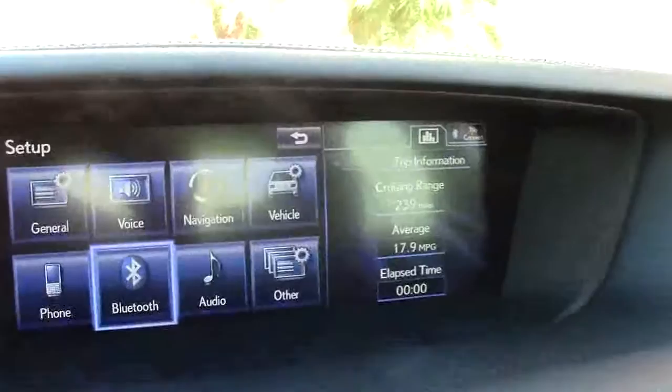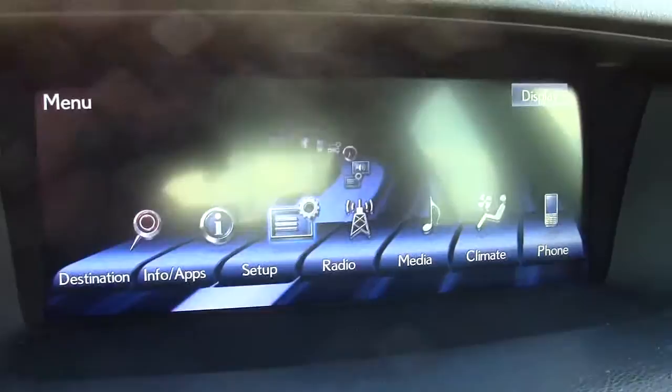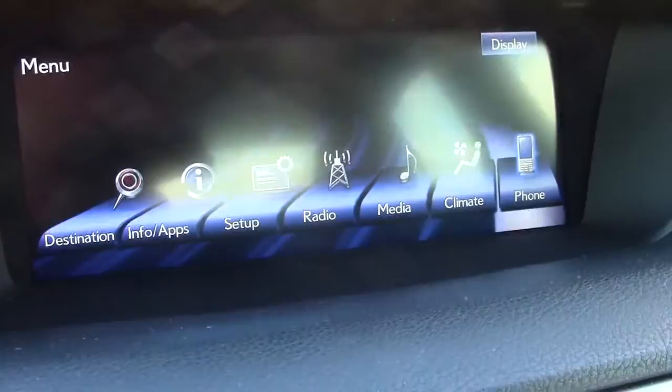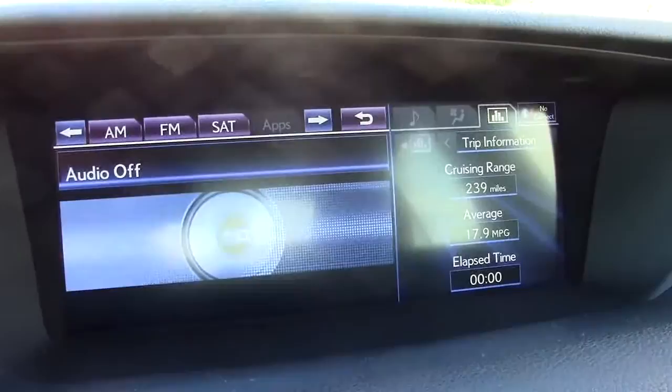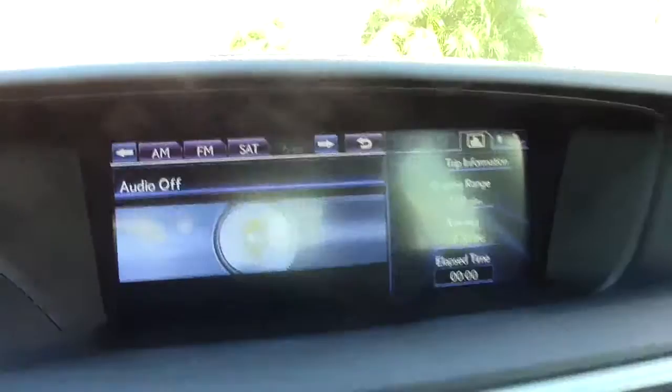Over here we have the information display, which is controlled by this stick. As a rule I don't like these things, but I have to admit the one here is very easy to use. Destination information, setup, radio, media, climate, phone — far easier to use when compared to the high-tech German cars, because the systems they use is just a pain. This is very easy to use, very enjoyable to use, and Lexus did a good job here.